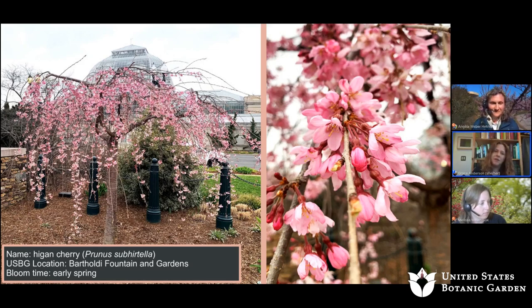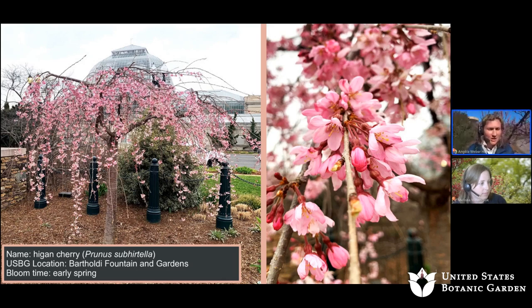The first spring blooming tree at the U.S. Botanic Garden is the Higan Cherry, Prunus subhirtella, located in Bartoli Fountain and Gardens. It's an early spring bloomer — gorgeous trees. Come see it.